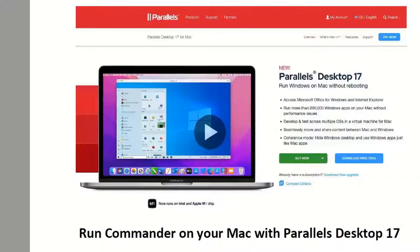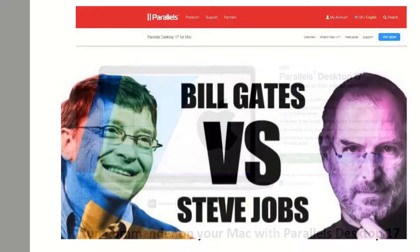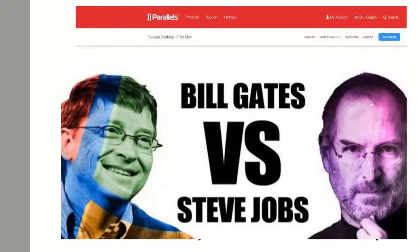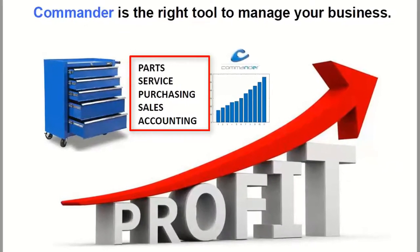You can actually run Commander on a Mac using a piece of software called Parallels, which creates a partition on the Mac for Windows software. Most Mac users don't really want to put Windows software on their Mac, so they'd end up buying a PC. It won't run on an iPad or iPhone. We look at software just like a tool — to manage your business you have to have the right tools. You've got your parts department, service department, purchase orders, maybe consignment bike sales, and back-end accounting.